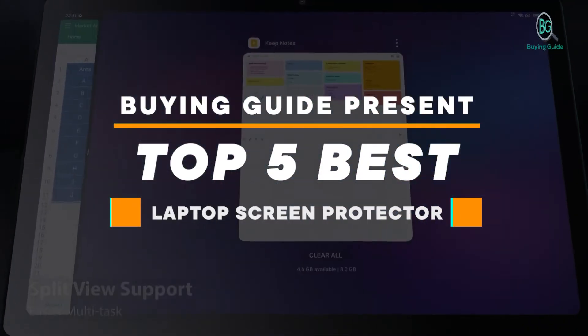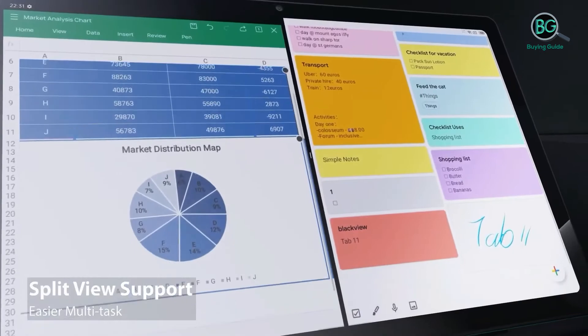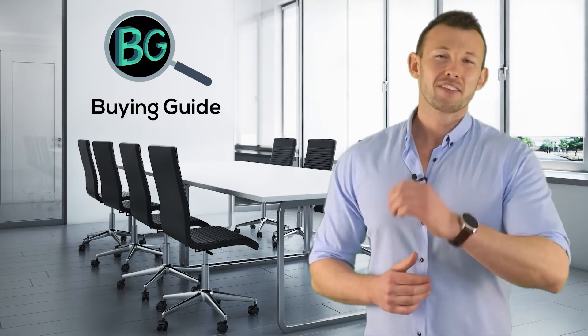Buying Guide presents top 5 best laptop screen protectors. Let's get started. Purchasing the perfect product for your usage is our top most priority. We aim to give away our best guidelines for you the viewers only, so you won't hesitate or get confused while selecting the products from the market. Thanks for staying with us.